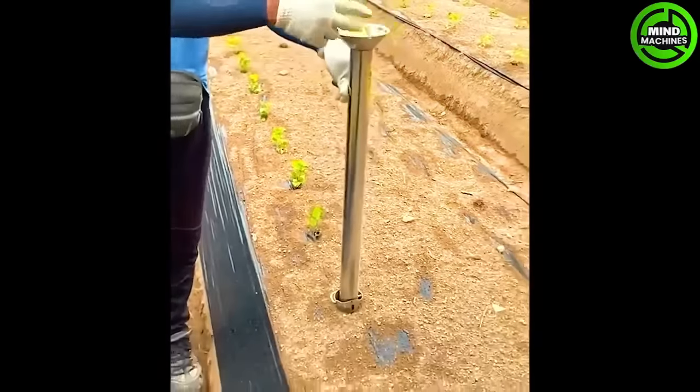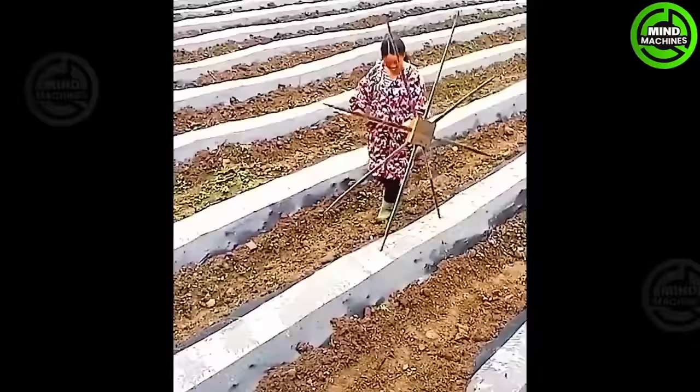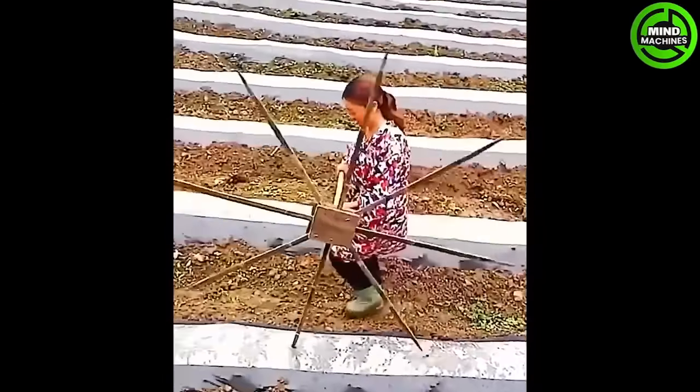No farmers will have a backache when using a convenient tool like this for planting vegetables. And here is another handy tool for digging holes in plants.